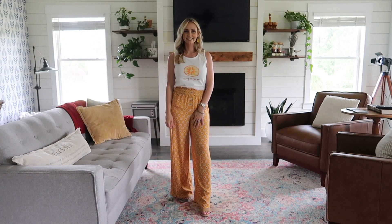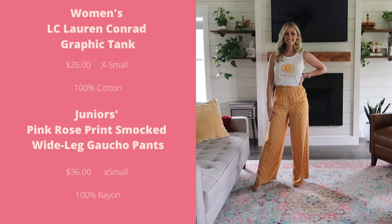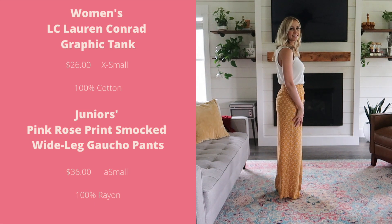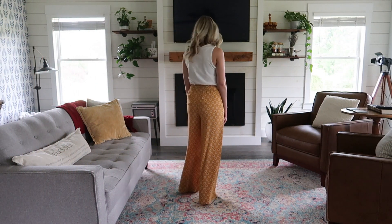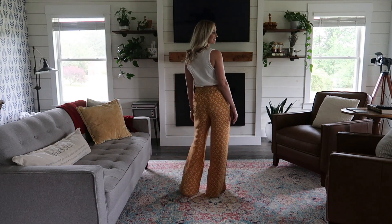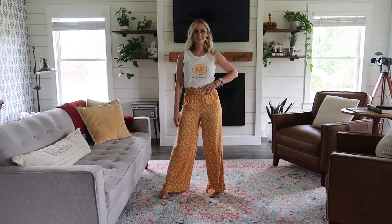Next up is the 100% cotton graphic tank from the Lauren Conrad line. I think it's priced a little high, but the sales going on right now make it so much more affordable. I sized down to an extra small because it looked a bit too boxy, and I'm glad I did that. It's just the right shape for tucking into shorts, skirts, or pants like these smocked wide-legged gaucho pants.